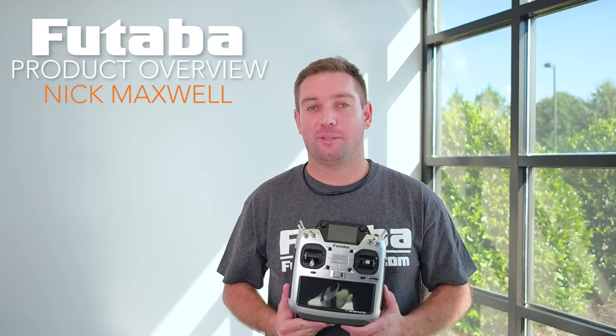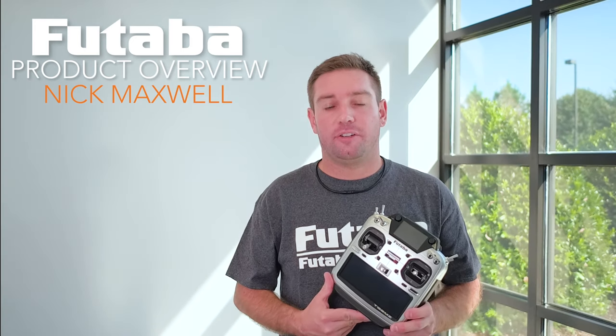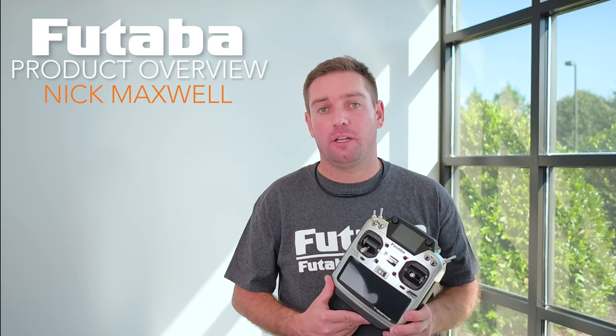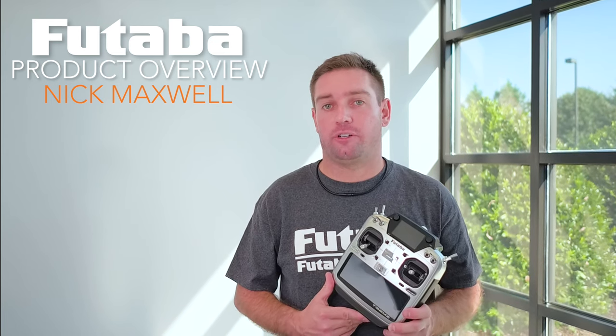Everyone here at Futaba USA is extremely excited to announce that the T32MZ is now available for order on FutabaUSA.com. The T32MZ has a 1S LiPo battery that lasts for quite a while and can also be easily charged by the micro USB port in the back off of any standard 2-amp wall charger.